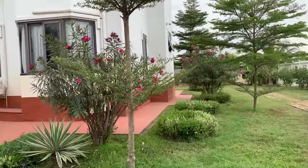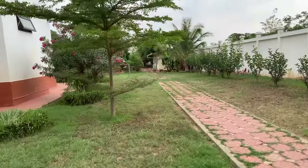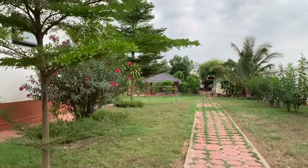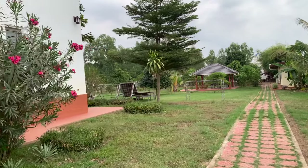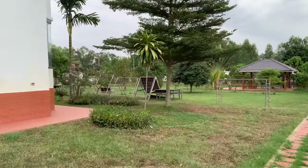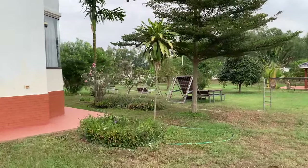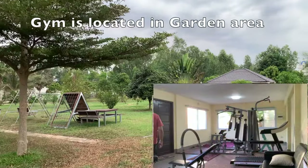Let's take a walk to the back first. In the back we've got a nice garden area with fruit trees — a nice place to come and relax in the afternoons and early evenings when it's cool.